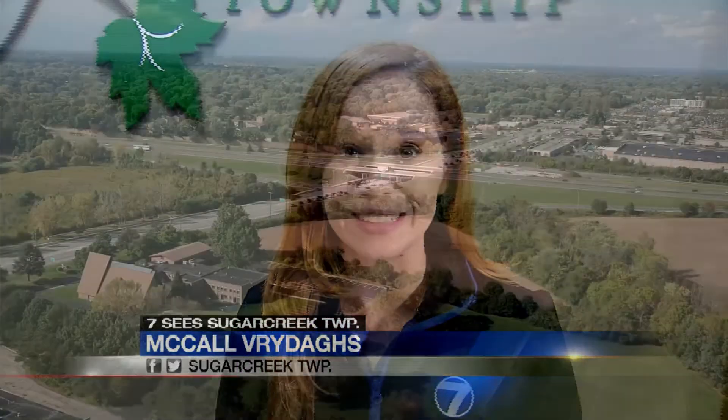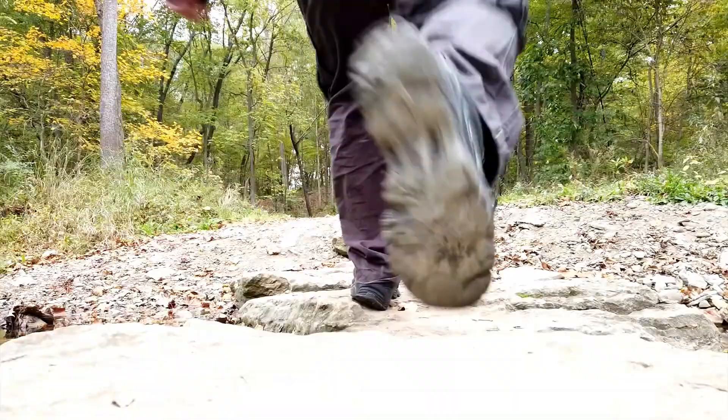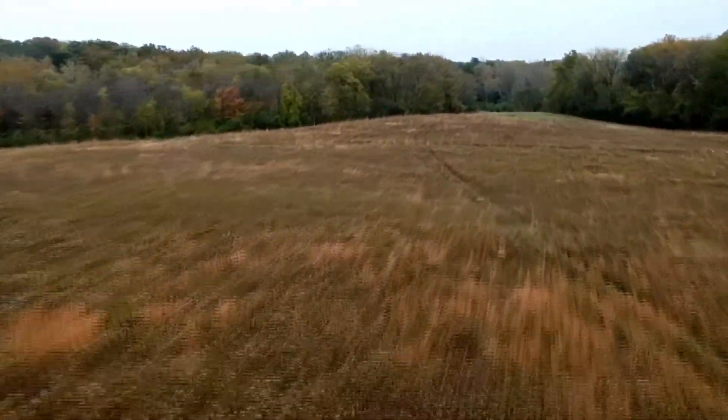Welcome to Sugar Creek Township. They call themselves an open space community — let me show you how open it is. It's really fun to go out and explore, and exploring is the perfect way to describe Sugar Creek.